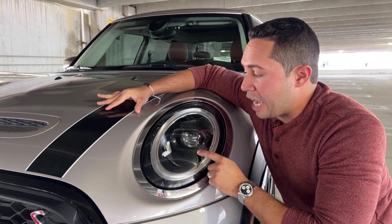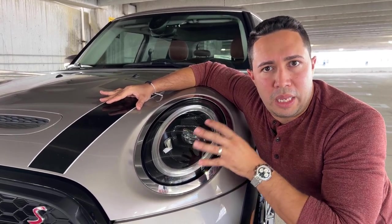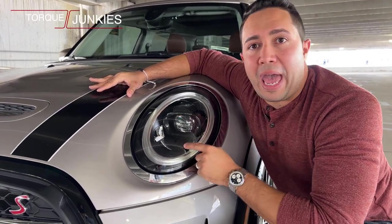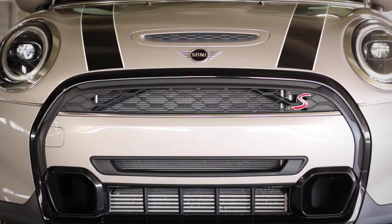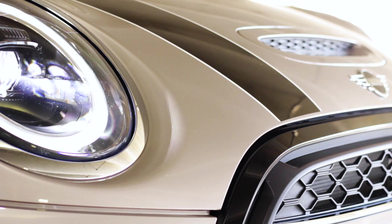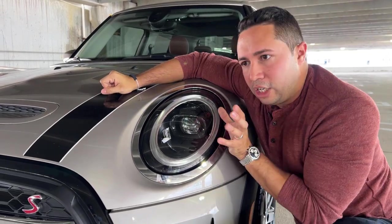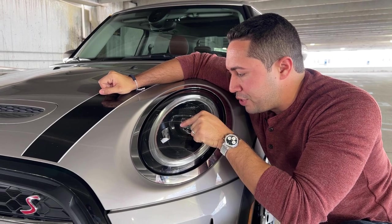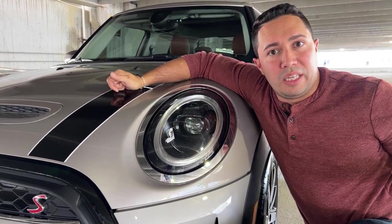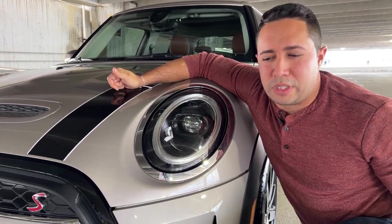These front lights are actually going to come standard with the vehicle. On the previous Mini, this was an upgrade — you had to actually pay up for this specific pack. One cool feature I really like at nighttime is when you're turning, it doesn't matter what direction, it's going to brighten up the area that is not lit. The actual LED turns over to a mirror on the side, and that mirror reflects it to the side, giving you all this visibility on the side of the vehicle. Pretty cool, and I really love that it's now a standard option in the Mini.